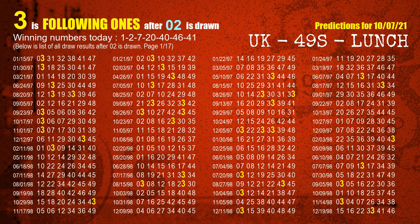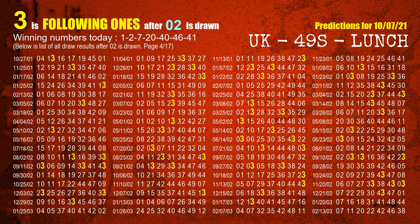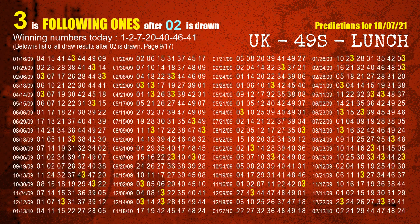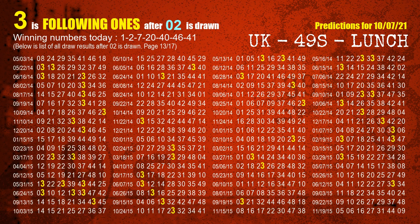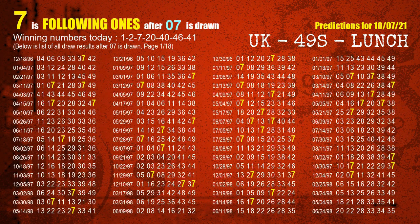The second winning number is 02. The most frequently following units digit is 3 when 02 is the winning number in the last draw. The third winning number is 07. The most frequently following units digit is 7 when 07 is the winning number in the last draw.